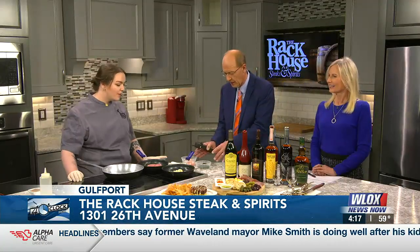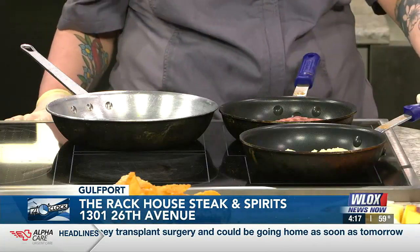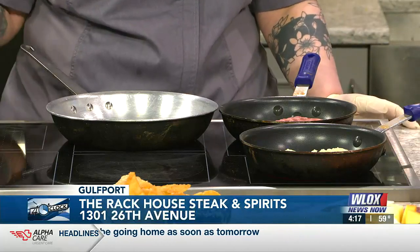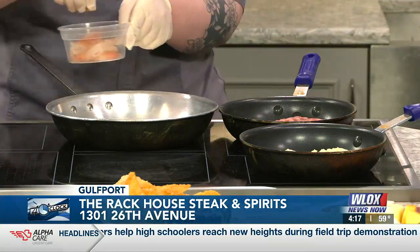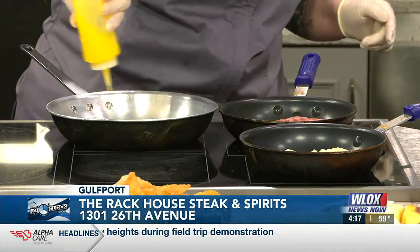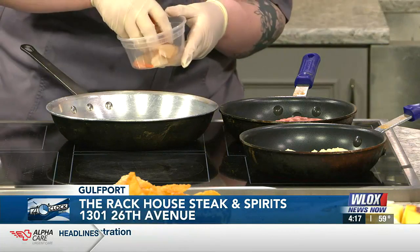Tell us a little bit about what is going into this dish, because I'm seeing a lot of ingredients. Yeah, there's quite a bit that goes into it. This is one of our signature dishes — the Rack House fish of the day. We've got red grouper, parmesan risotto, sautéed spinach, and some royal reds. I'm also going to put together a white wine sauce. Red grouper is a little bit sweeter, but it has the same firmness.